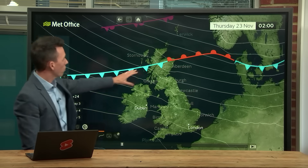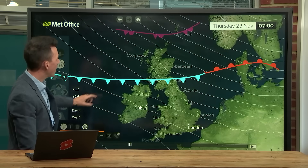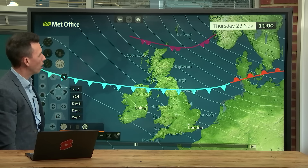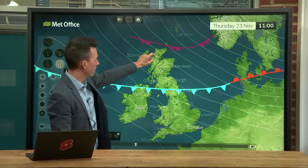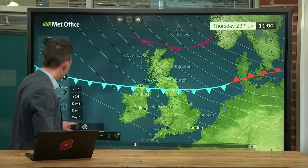Running that forward, you've got the front there bringing some heavier rain for a time on Thursday, and the strong winds as well — some very lively winds on Thursday, peaking early morning on Thursday. Gales or severe gales in the far north of Scotland before that cold front pushes south.